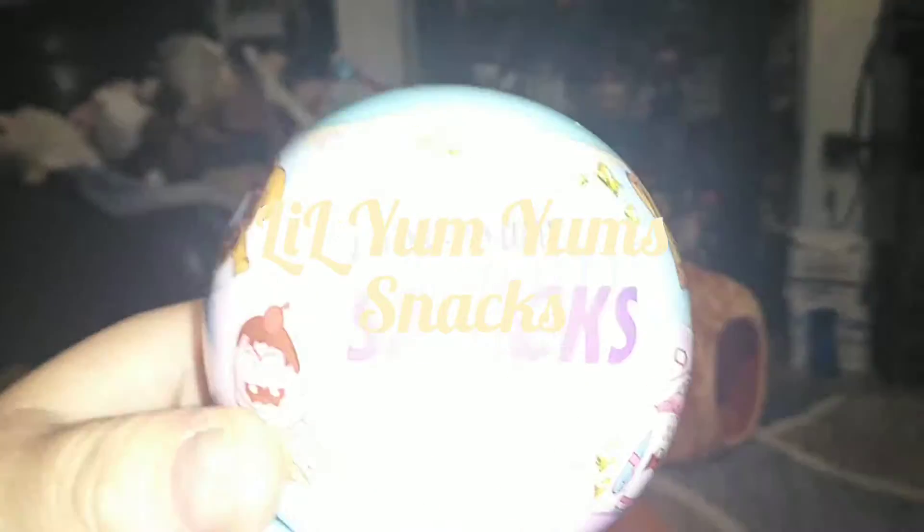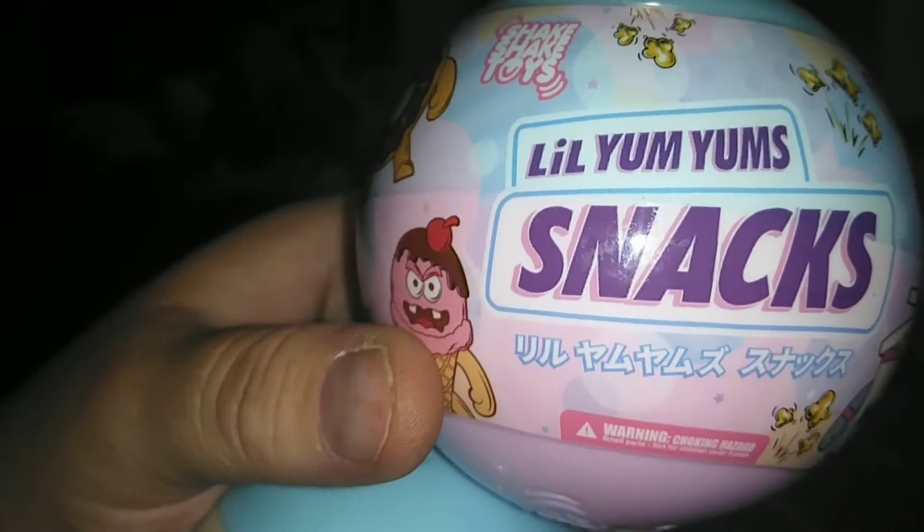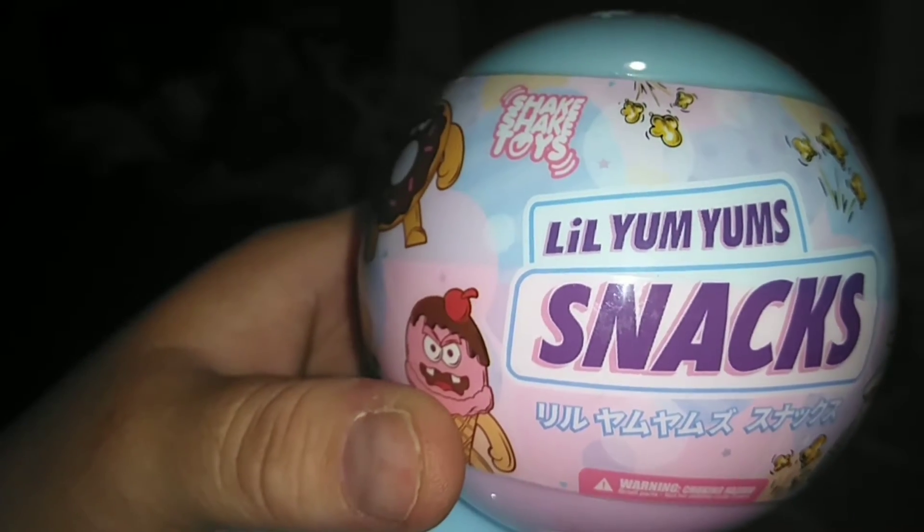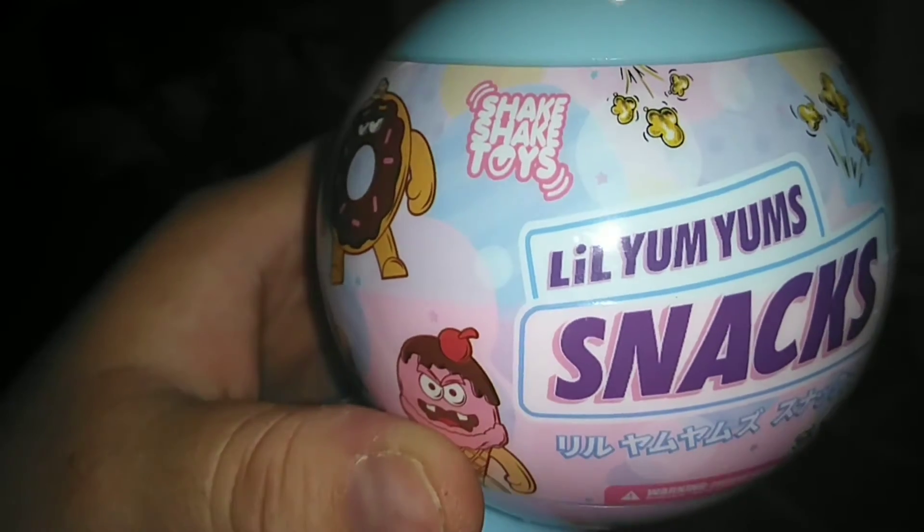Hey guys, it's Carrie. Welcome back to my channel. Today I was at my local 5 and Below during my lunch break and I happened to find some more of the toys by the Shake Shake Toys.